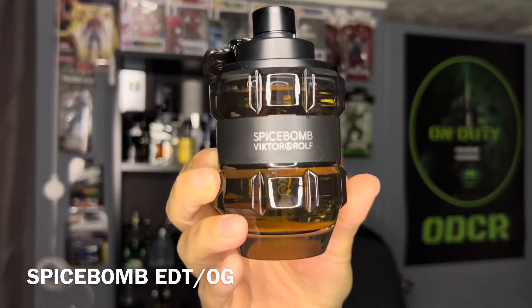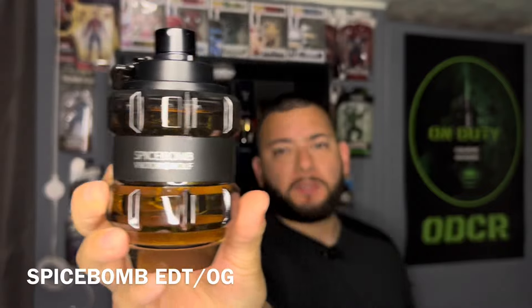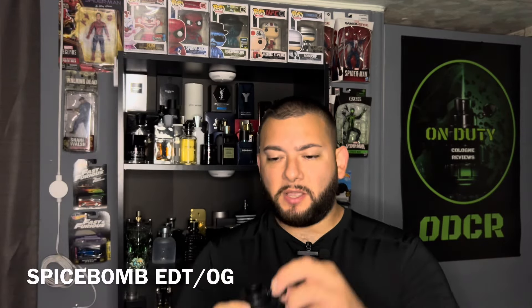The duration on this fragrance is around 8 hours. You can find this for under $80 online. And this fragrance is going to be versatile — you can use this at any time.